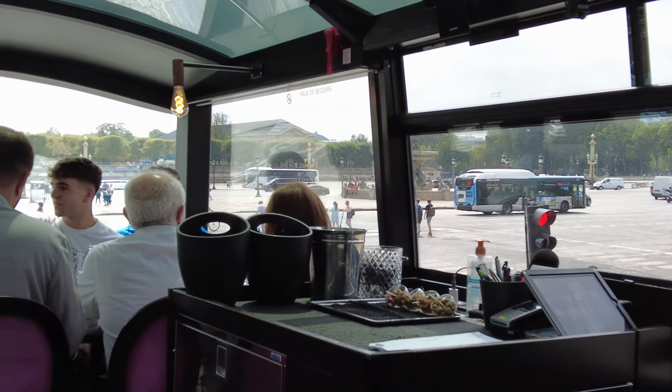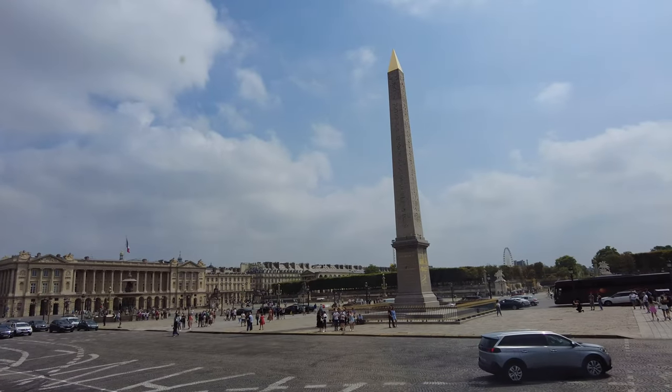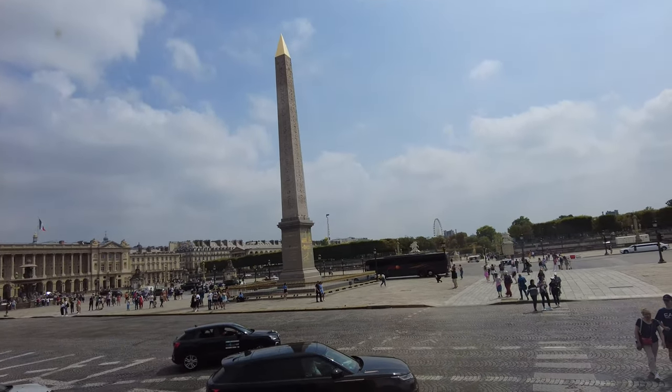The beautiful Place de la Concorde. The Obelisk was given to France by Egypt in the 19th century. It comes from the Luxor Temple.